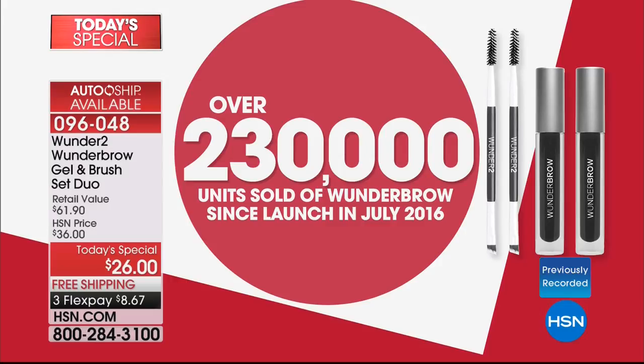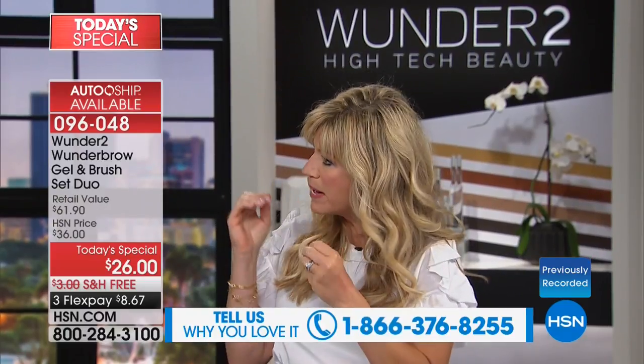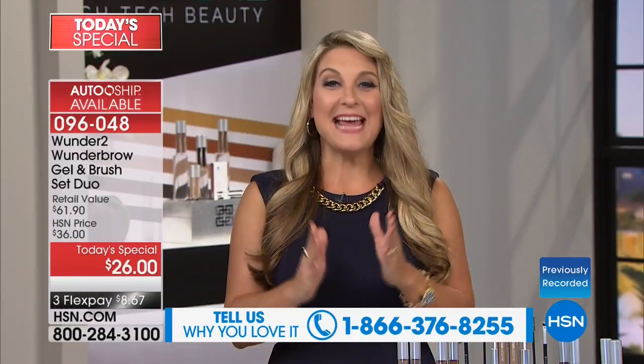There are a lot of happy, good-looking brows out there. If you happen to love Wonder Brow, please be part of our show — the number to dial is 1-866-376-8255. We're going to show you live here how this works. There is unique technology in this because it's not like a pencil, not a wax, not a dye, not a powder. This is actually a patented gel-formulated technology.